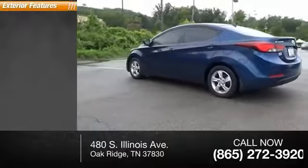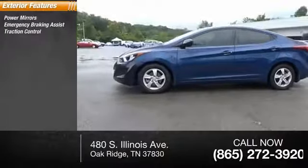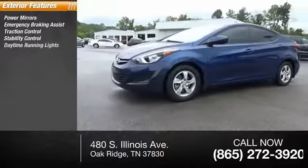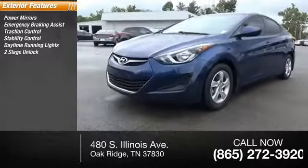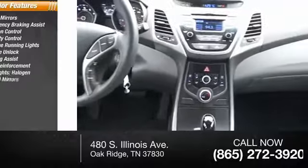Here are some of this vehicle's great options: power mirrors, emergency braking assist, traction control, stability control, daytime running lights, power door locks, power with two-stage unlock, braking assist, door reinforcement, halogen headlights, and heated mirrors.